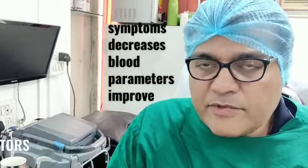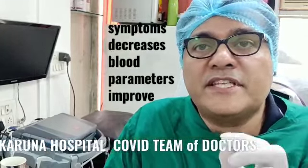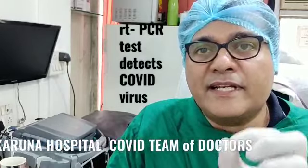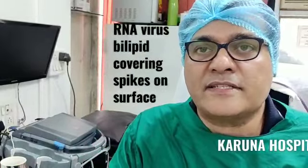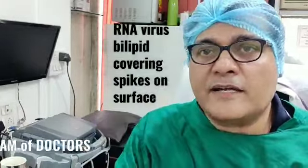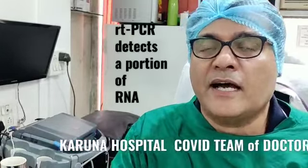During this time, the specific test we do is called RT-PCR, or reverse transcriptase polymerase chain reaction. This is a test which actually detects the viral RNA. This virus has an RNA and a covering made up of fats or lipids, and it has a lot of spikes on the surface. The RT-PCR will detect a fragment of the entire RNA — not the whole RNA.